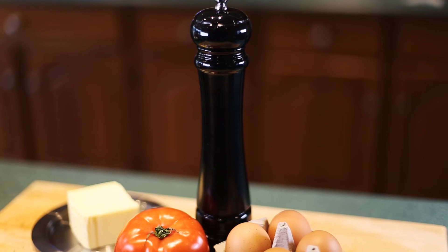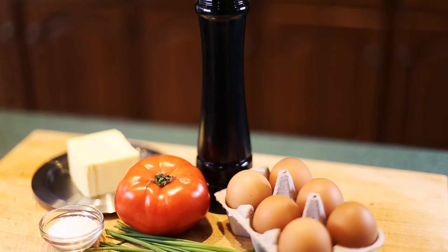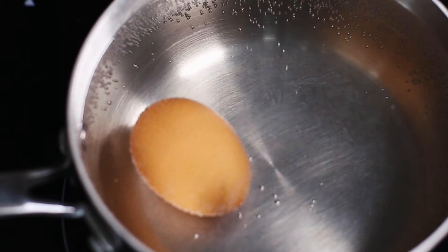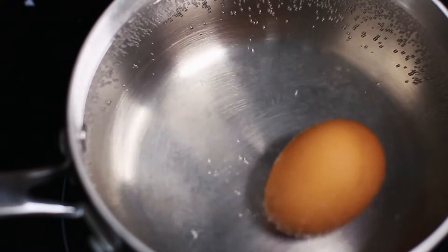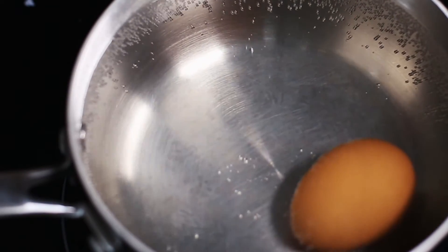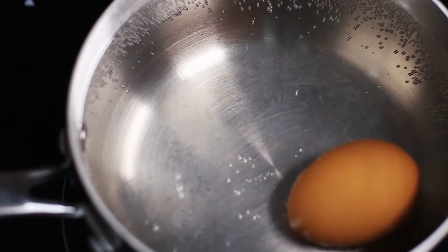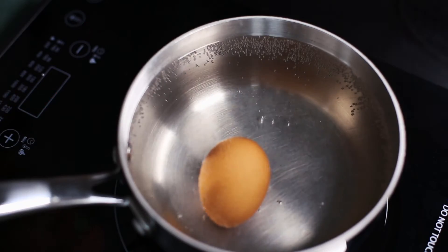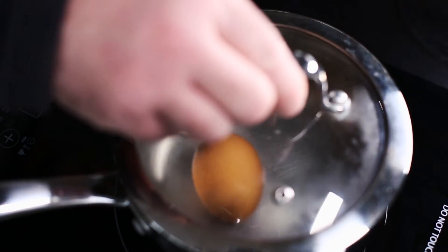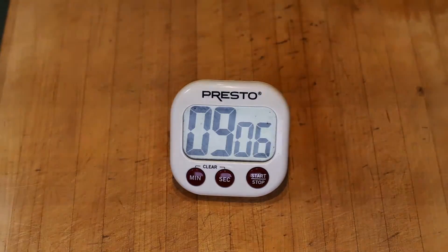I'm not sure why they call this a hard-boiled egg, because we actually soft-boil it until it's cooked all the way through. First, put your egg in the pot. Then place the pot on the burner and cover with cold water to about an inch over the egg. Turn on the heat to medium-high, about 180 degrees Celsius, and let the pot come up to a fast simmer — in other words, steam and lots of little bubbles. Now you can remove the pot from the heat, cover it, and let it sit for 10 to 12 minutes.